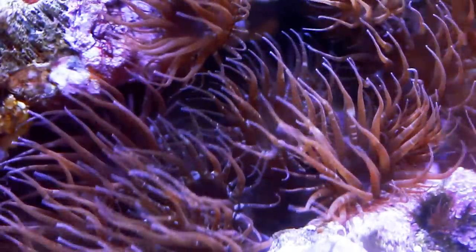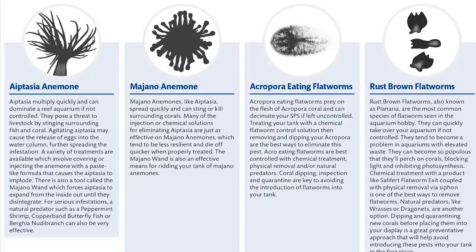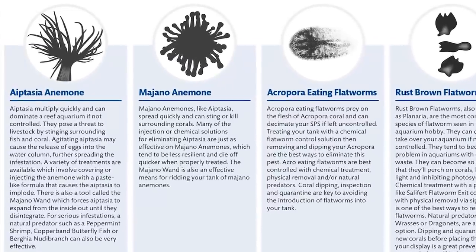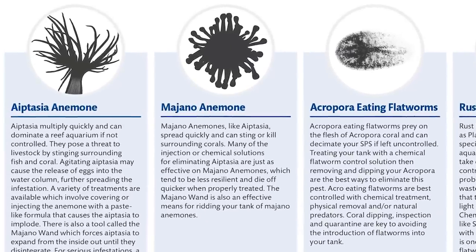They are semi-transparent and generally some hue of brown in color with long pointy tentacles. The tentacles are the best way to be sure you're looking at Aptasia and not the often confused Majano anemone, which has shorter tentacles with bulbous tips.